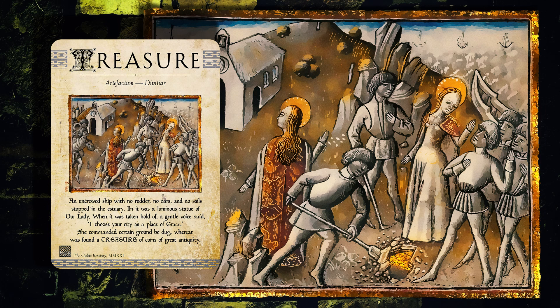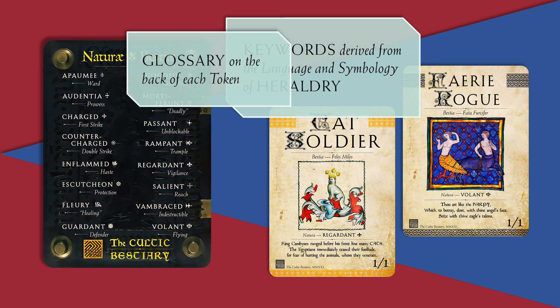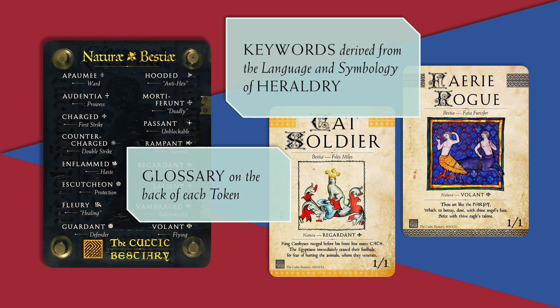I also occasionally cite early modern authors who were inspired by the Middle Ages, from Shakespeare to Milton. In order to avoid some terms patented by Wizards, I developed a new keyword lexicon that is based on the language of heraldry. The back of each token provides a handy glossary of terms.